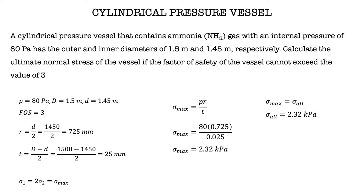The maximum normal stress is the maximum working stress created due to the internal pressure inside the vessel. This value will be equal to the allowable stress acting on the vessel. So to calculate the ultimate normal stress, we have to use the equation: safety factor equals sigma ultimate over sigma allowable.